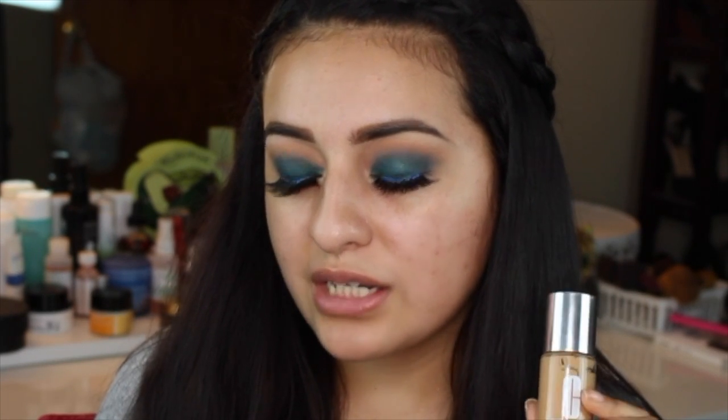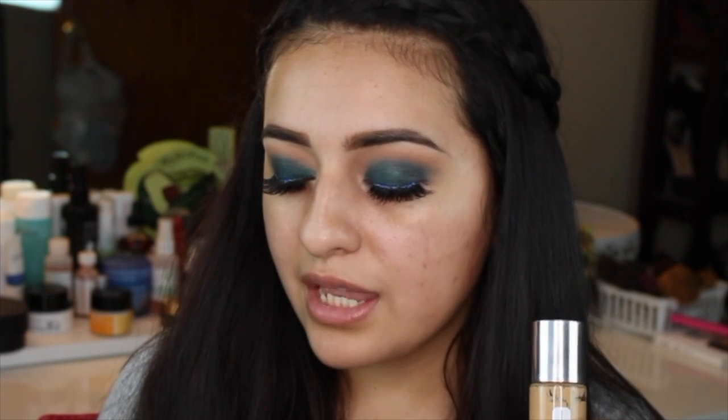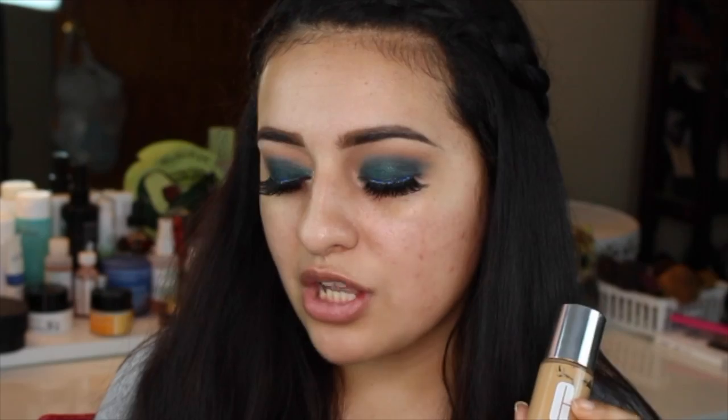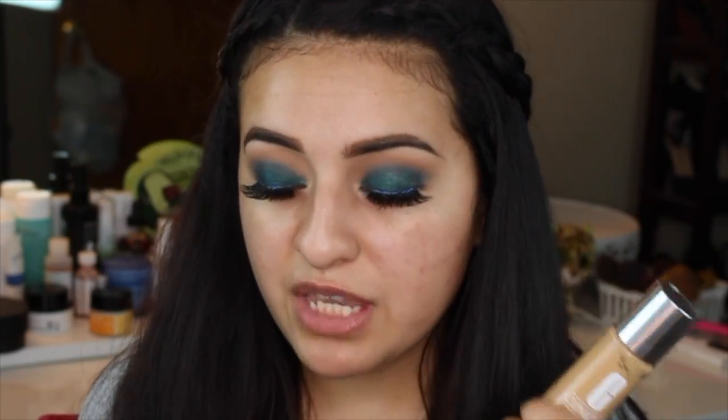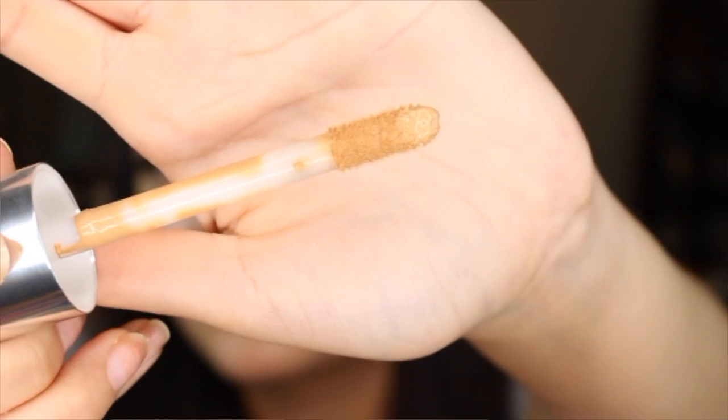The website says one dip of the wand gives you a full face application and shades may appear deeper when first applied, but once blended completely and allowed to dry, Beyond Perfecting will blend into your skin for a flawless look — a little bit goes a long way. I definitely agree because when I first applied this I thought it was going to be way too dark, but once I started blending and it started to dry, it blended in much better with my neck. This foundation matches my neck perfectly. It does come with a large wand applicator.